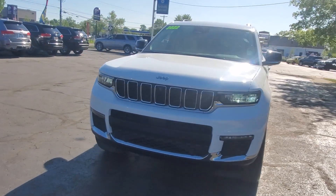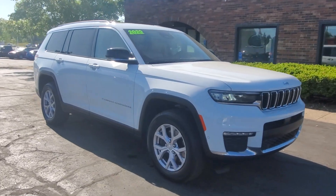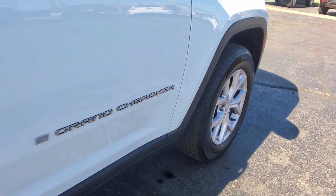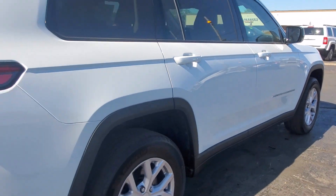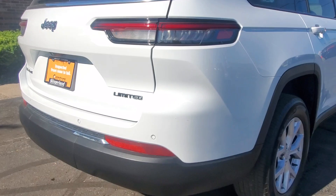Look no further than the 2022 Jeep Grand Cherokee with less than 35,000 miles — the stylish all-terrain SUV that blends comfort, high performance, and rugged capability.